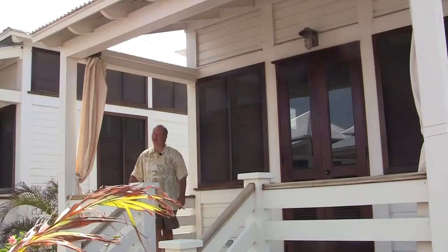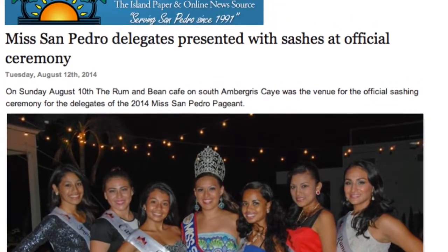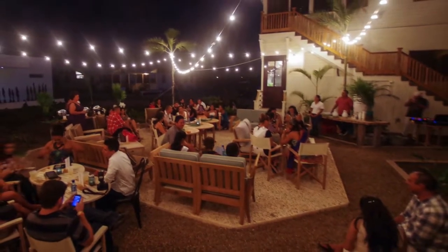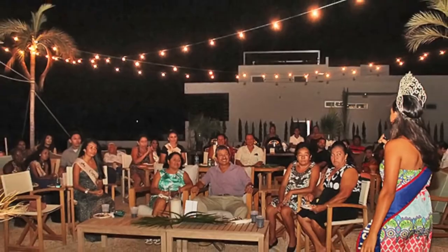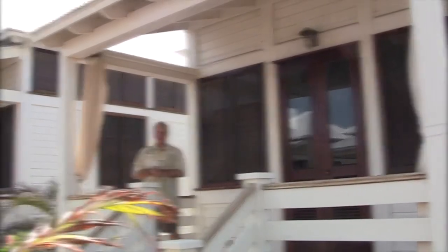That's our update for August 2014. One last item of note: the Rum and Bean was happy to host the Miss San Pedro Sashing Ceremony early this month. Our own Beth Clifford was on hand along with the mayor to wish the contestants and their sponsors the best of luck — seems like a good time was had by all. Thanks for watching today, and hope to see you next month as we bring you more from Mahogany Bay Village.